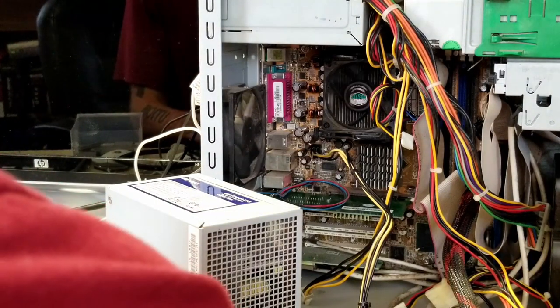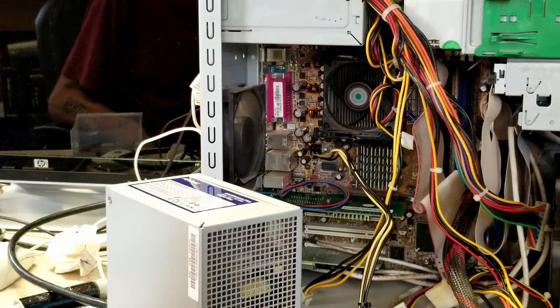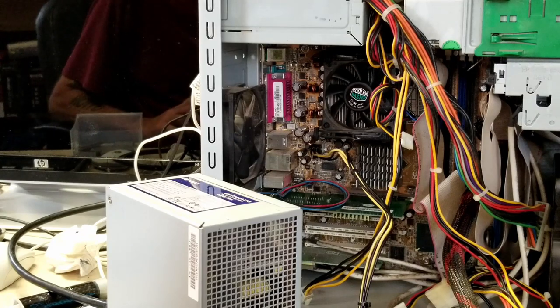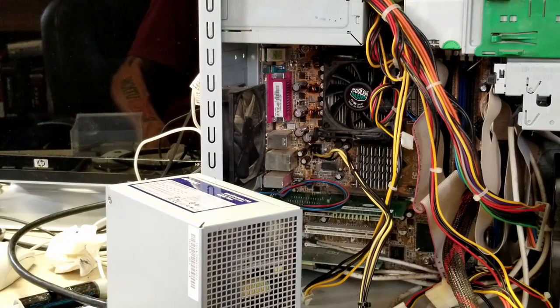Let's try this again. Yeah, if there's an issue that's not CPU or anything related, there's an issue with the motherboard here. So this looks like another one that's gonna be stripped out for parts unfortunately. It would be nice to have gotten this thing running, but you can't win them all. Let's see what else we've got.